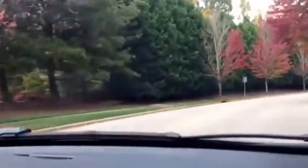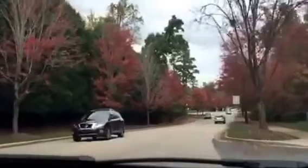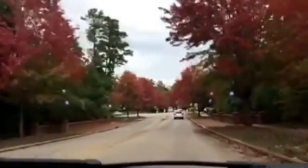As we enter the neighborhood you'll see that it has sidewalks on both sides and beautiful tree-lined streets. It's especially pretty this time of year with everything turning for fall.